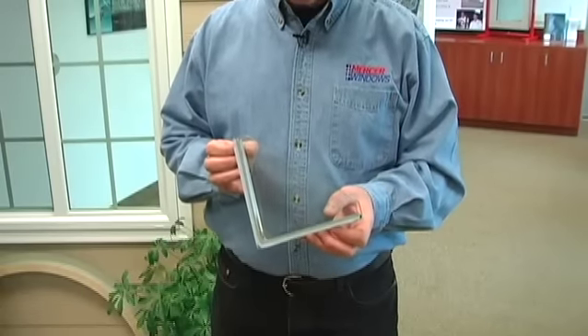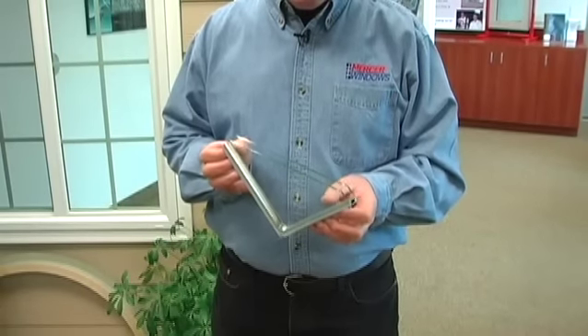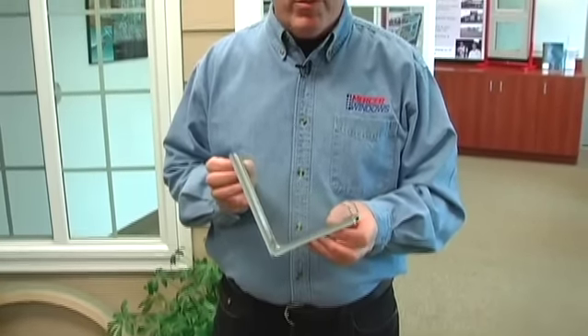The XL Edge Insulated Glass Unit by Cardinal IG — simply the finest insulated glass unit produced in the world today. Hi folks, Mike Frazzetti coming to you from the showroom of Mercer Windows in Beaverton, Oregon. It takes an amazing amount of technology to produce a glass unit this good. The following video will illustrate exactly what it takes to make the best IGU in the world, and you'll understand exactly why Mercer will accept nothing less than the XL Edge.